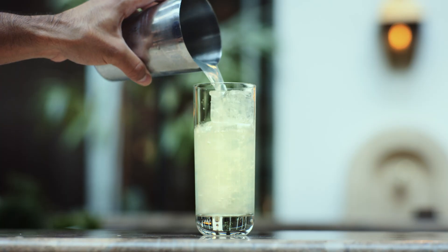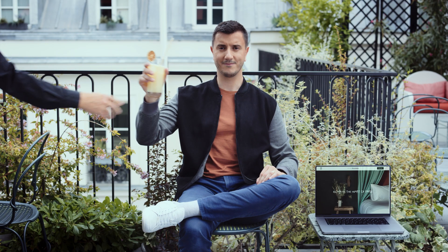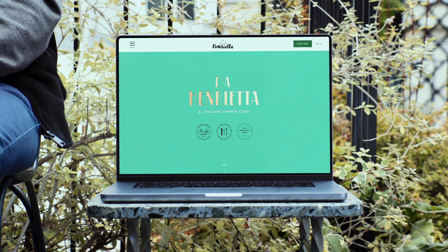Every cool hotel needs a website as unique and inspiring as the hotel itself, like Hôtel des Grands Boulevards in Paris. Influent Society designs websites for clients around the world, from hotels and resorts to restaurants and spectacular bars. And we do it in Webflow.